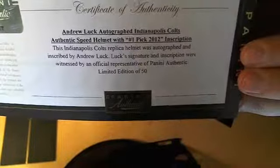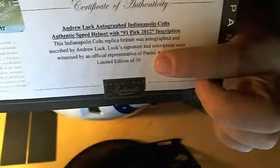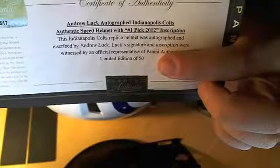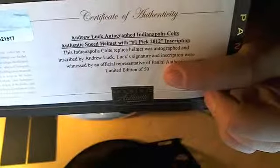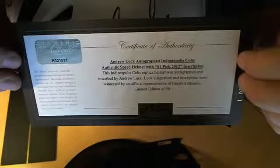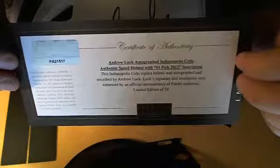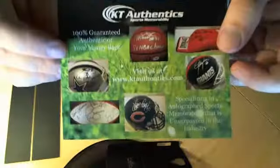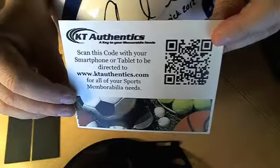You can see there — Andrew Luck, limited edition of 50. This particular item retails for about $899. Email me through KTAuthentics.com — there could be some discounts involved if you mention this video through the contact at info@ktauthentics.com. Thank you very much, and as always, please visit KTAuthentics.com for your sports memorabilia needs.